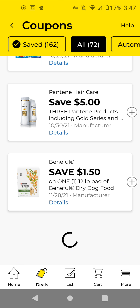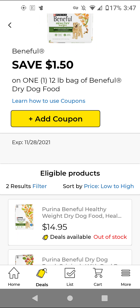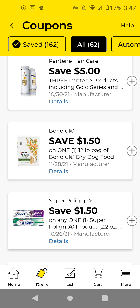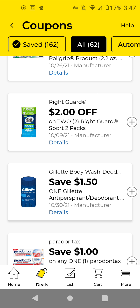The Purina Beneful — this is the 12-pound bag. These are $14.95. We have a $1.50 off digital if you're interested. The Right Guard — these are for the two-pack. If you can find the ones that are like $3.60, you'll buy two for $7, use the $2 off 2, and it'll be $5.20 for two of the two-packs. I'm going to clip it just to have it.